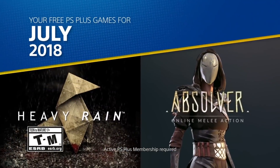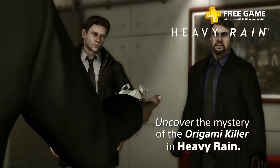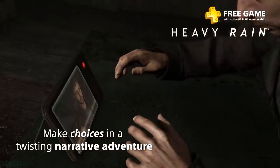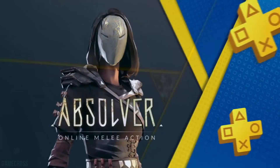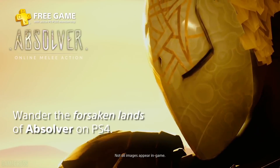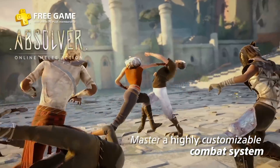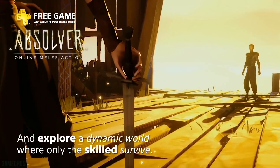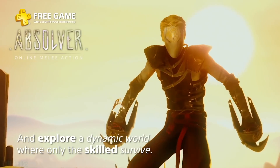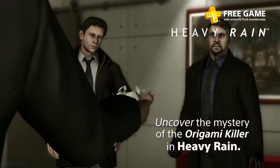July had the aforementioned Heavy Rain — Quantic Dream's second title and many would say their best game. It's an iconic PlayStation 3 title, and getting the PS4 version is really good. You also got Absolver, a title I was looking forward to that didn't resonate commercially but is a cool experience for plus subscribers. July probably wasn't one of the strongest months of the year, but Heavy Rain and Absolver are two distinct experiences most gamers can find enjoyment in.